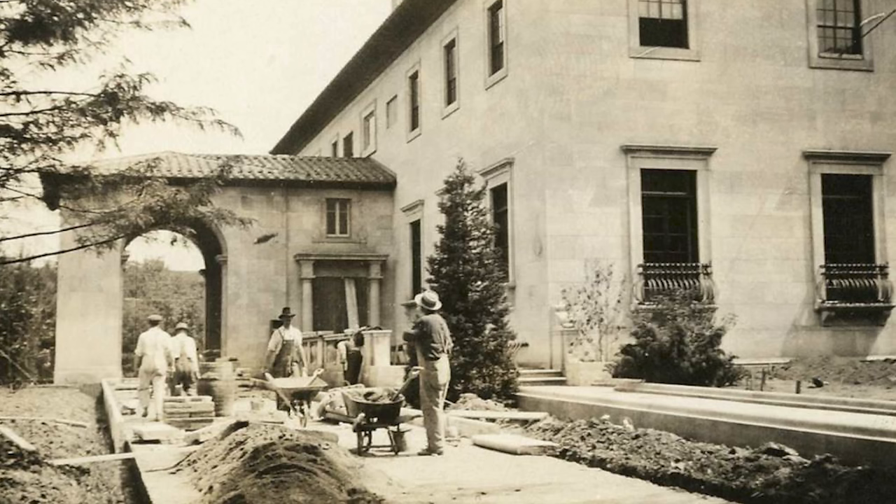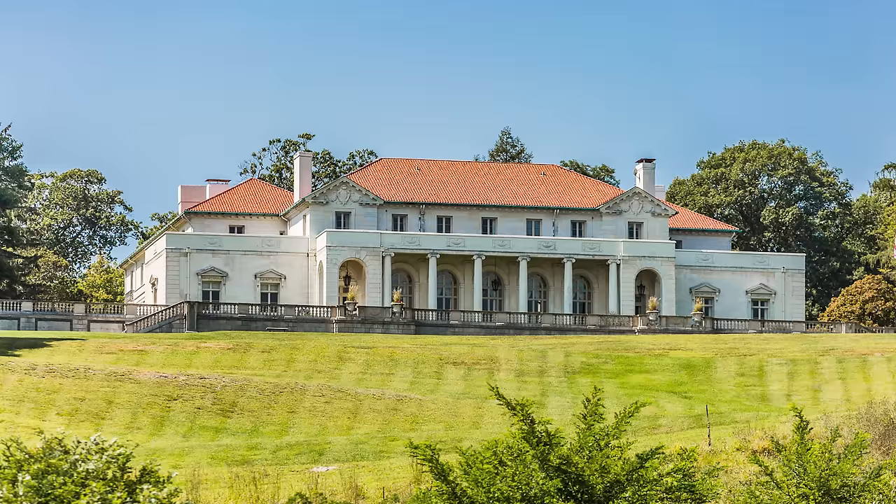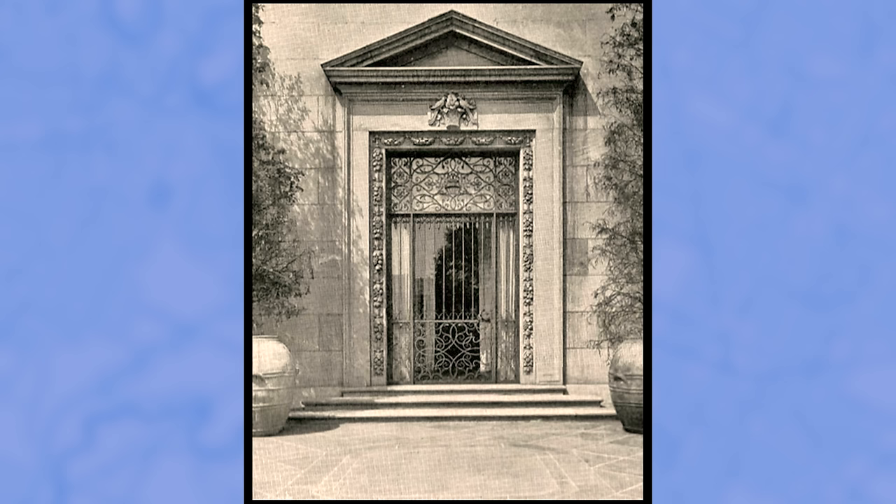So what happened to this grand estate? During the time of its construction, from 1916 to 1919, Harry inherited a fortune from his uncle, Colonel Oliver Payne. His inheritance included his uncle's massive estate overlooking the Hudson River in New York, which he promptly moved to. He never did end up moving into his Cleveland mansion — instead, he chose to finish it and sell it in 1920.